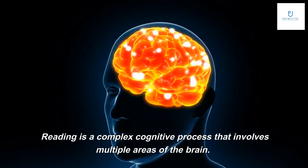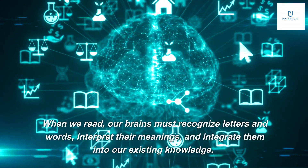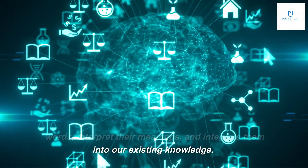Reading is a complex cognitive process that involves multiple areas of the brain. When we read, our brains must recognize letters and words, interpret their meanings, and integrate them into our existing knowledge.